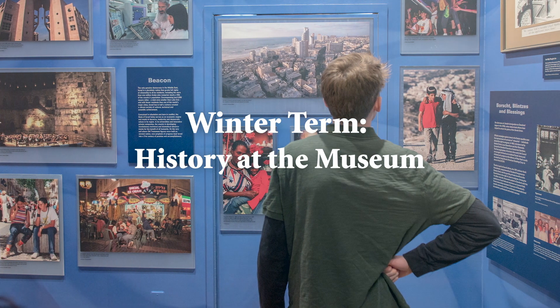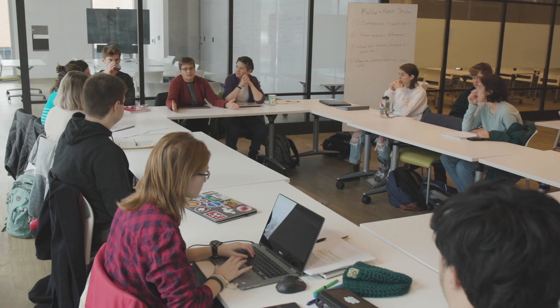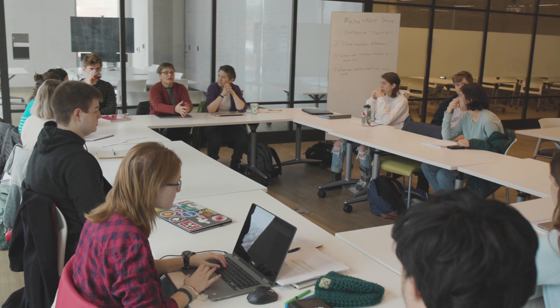This is a winter term course called History at the Museum. It's the first time we've taught it. We met several times a week for classroom discussions based on readings about history museums and about some of the professional and ethical considerations that history museums undertake.